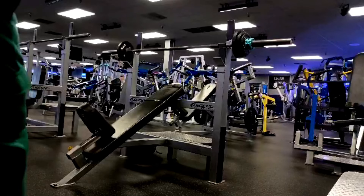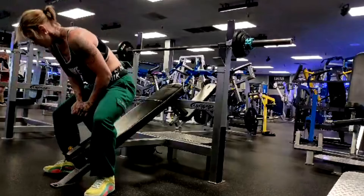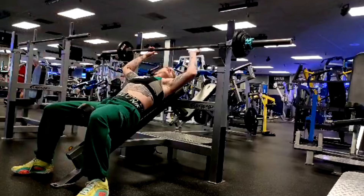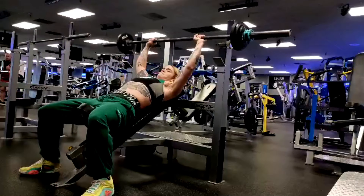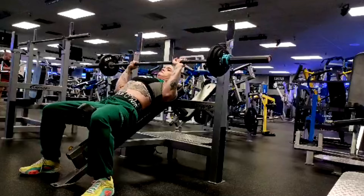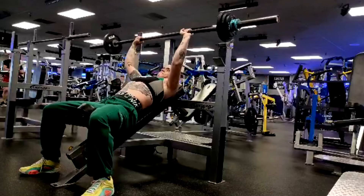Hey everybody, it's Jason Blaha here once again. It is time for Michelle's training vlog and she's been on fire this week — straight fire. Last vlog we hit a bunch of PRs, and this one right back to hitting PRs.